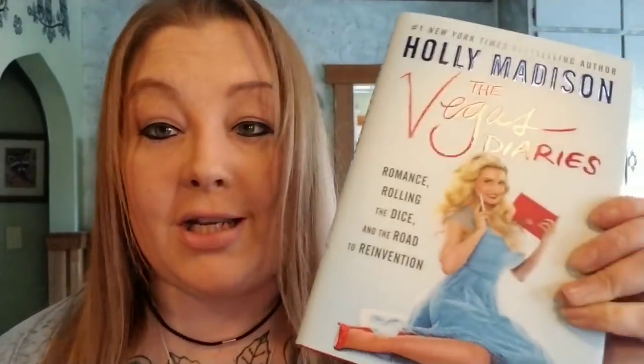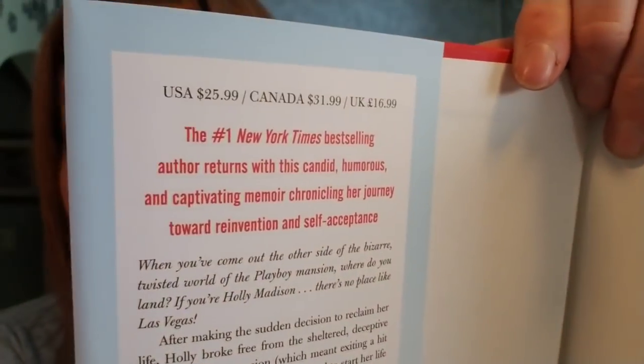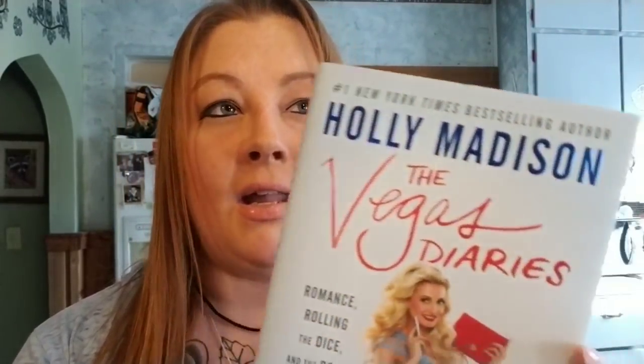Look at this book. This is Holly Madison's The Vegas Diaries book. The sticker's covering the price but it does show on the inside — it's USA price $25.99. Can you see that? $25.99 and I got it for a dollar. I haven't read any of Holly Madison's books, but now I get to.